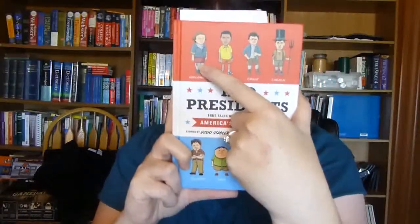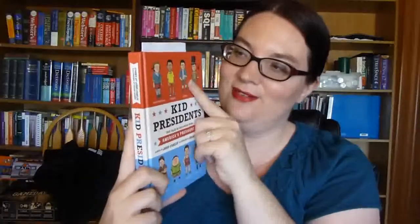This is another one I won off of BookLikes — Kid Presidents: True Tales of Childhood from America's Presidents. It shows them as children but with adult heads, like George Washington or Barack Obama as a kid, which I thought was really funny. It has true stories from their childhood with pictures. I think this will be a really fun and great way for my kids to know more about the presidents and maybe relate to them as we're studying them.